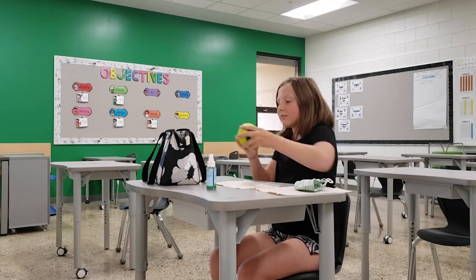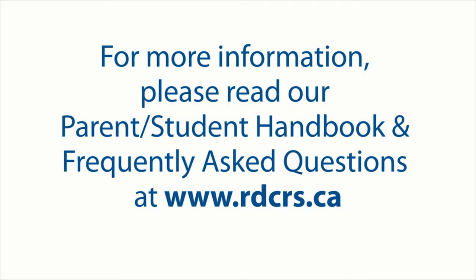For more information please read our parent and student handbook and frequently asked questions posted on our website at www.rdcrs.ca.